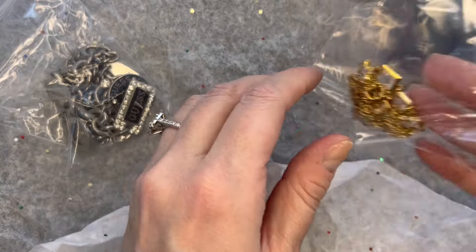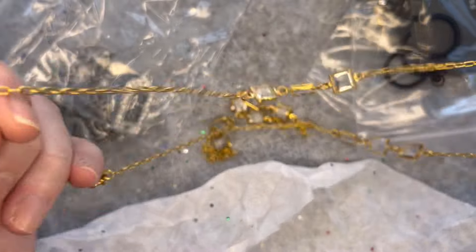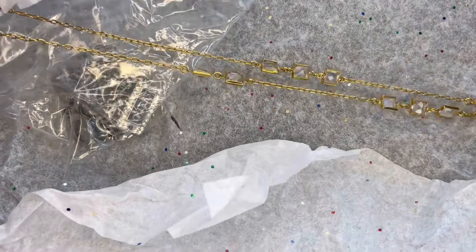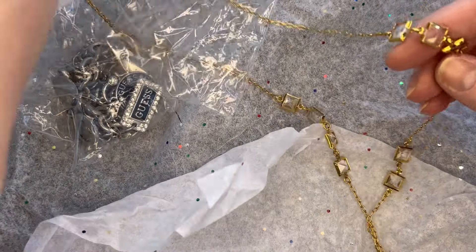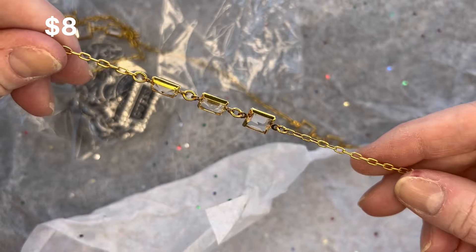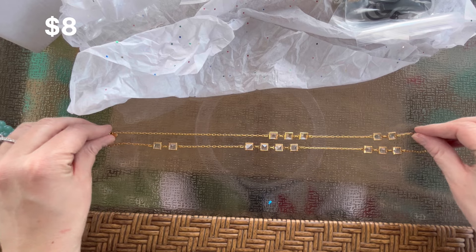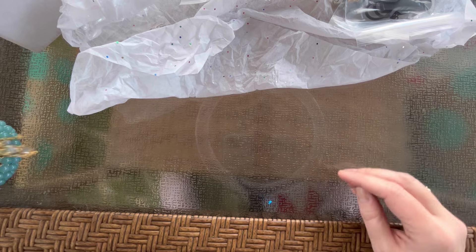Banana Republic jewelry usually does pretty well for me. Next up we have a necklace — this is gold tone and it's J.Crew. It is a long station necklace with a Senorita clasp, gold tone, and long stations of faceted clear rhinestones. Very pretty. Definitely a piece that you could wear with anything. I love J.Crew as you guys know.